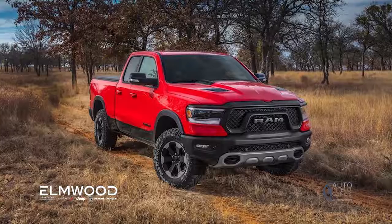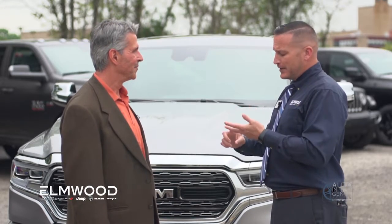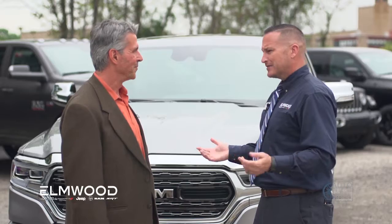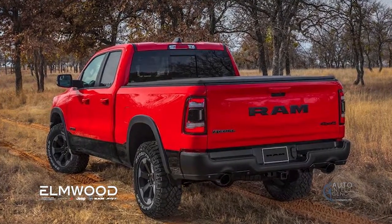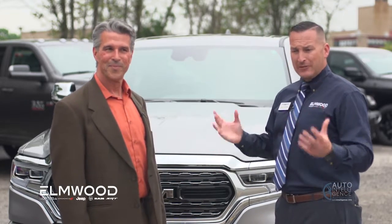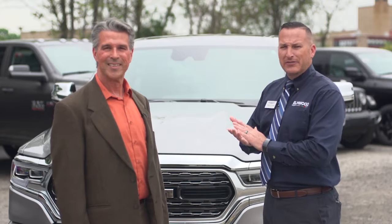And then of course we have the class-exclusive Ram Rebel, which has four-wheel disc self-cleaning brakes, full undercarriage skid plates, front and rear axle lockers, sway bar disconnects, and all-terrain deep tread tires — truly an off-road Ram right from the factory. I'd like to invite anybody who might be interested in a new or used Ram to come down to Elmwood Auto Group, dare to compare, get in the driver's seat, test it out, and you'll be convinced.